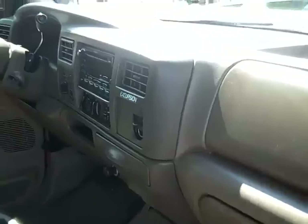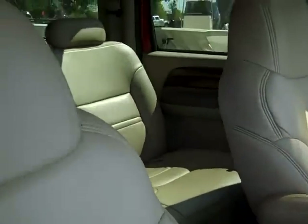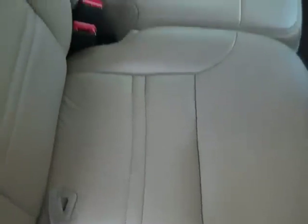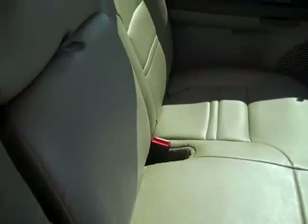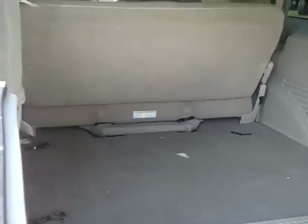The interior is in really nice shape and the seats are leather. Here's a look at your second row of seating and your third. You have tons of room in the back, but you can also fold down your seats if you need more space.